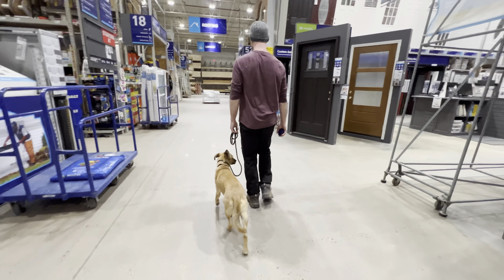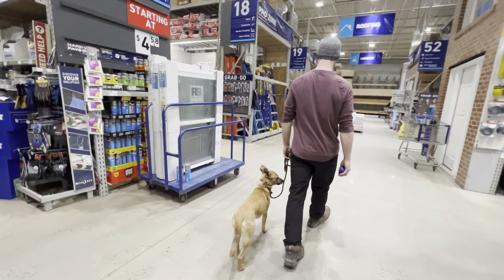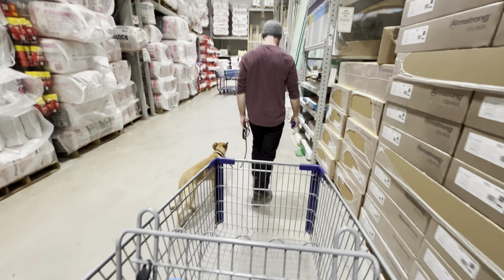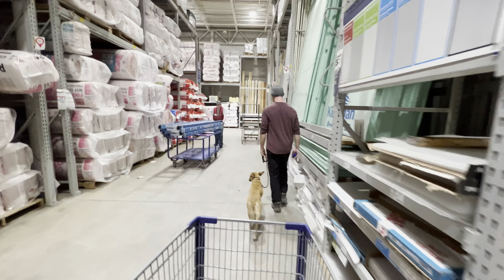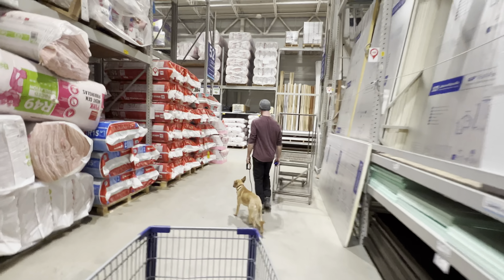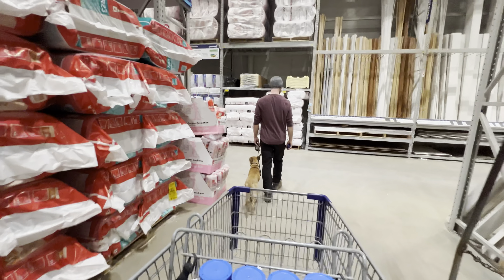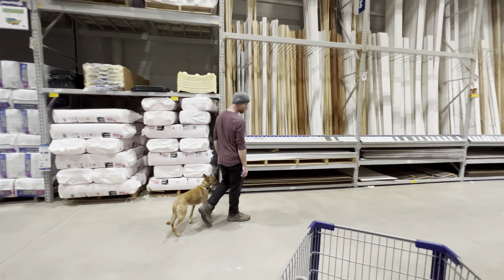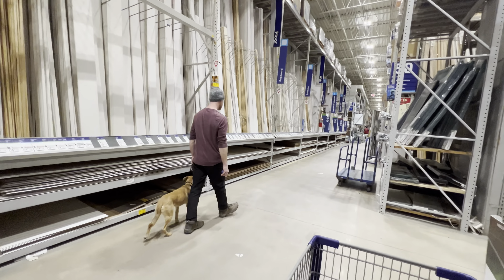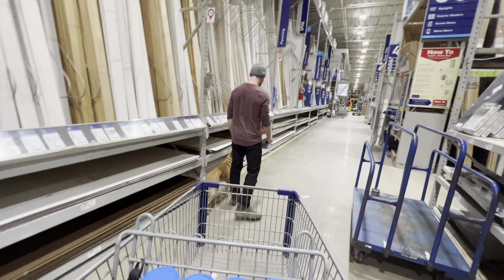He looks really good. We're doing some work with the scary shopping cart, teaching him no matter what, same heel. We'll do some downstay work as well. This is scary for Goosey. His heel looks great.